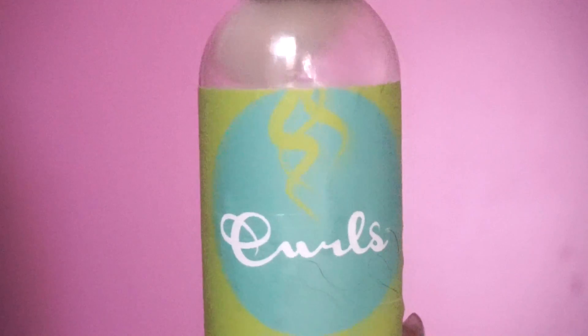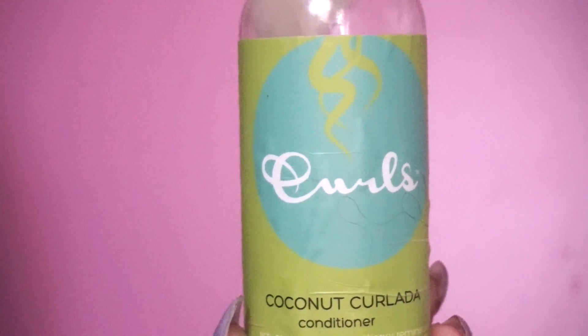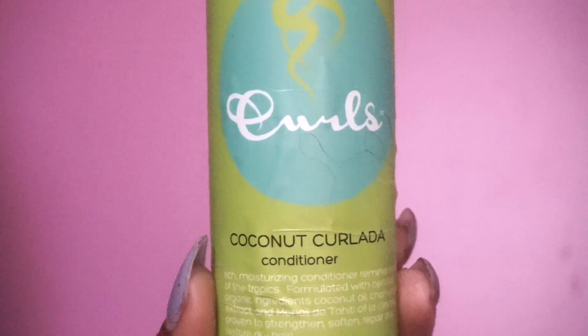I do not really like this conditioner. It's very loose, and I had to use about the whole bottle for one conditioning.